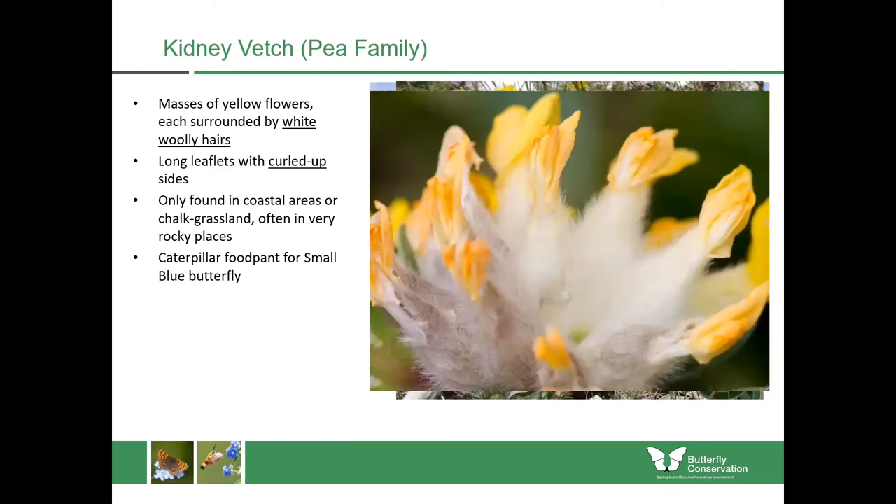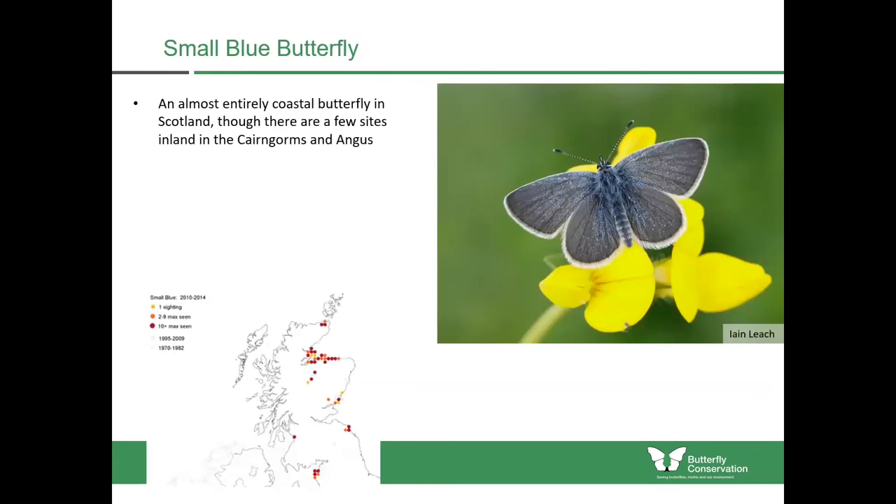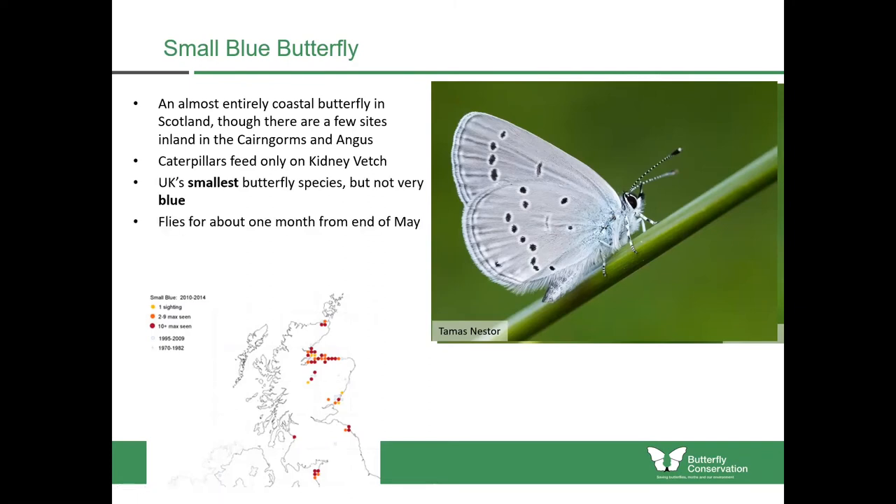It's the caterpillar food plant of the small blue butterfly. The small blue is the UK's smallest butterfly species and there are a few sites for it in Scotland, most of which are coastal though there are a few inland especially in the Cairngorms and in Angus. On the upper wings it's mostly a dull dark blue colour with a few blue scales, but the undersides are a pale grey colour with black spots. The caterpillars only feed on kidney vetch and they fly for about one month from the end of May in Scotland.